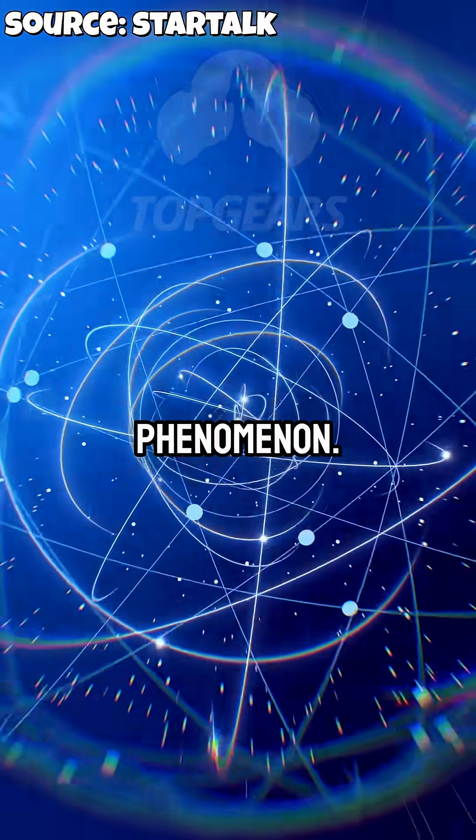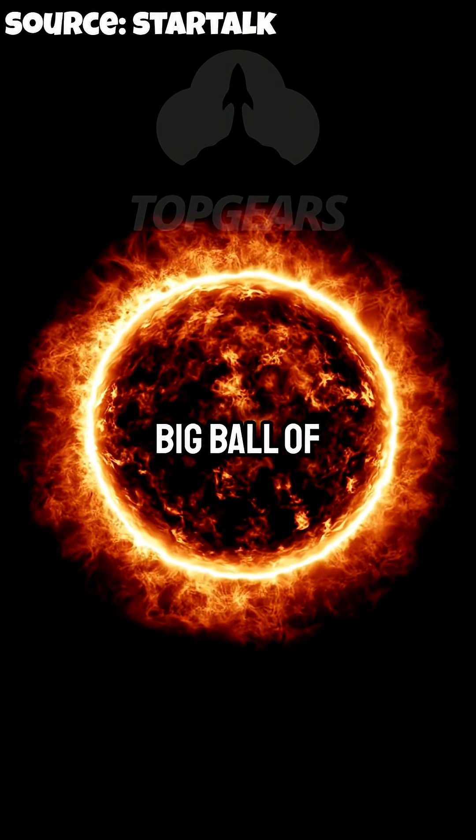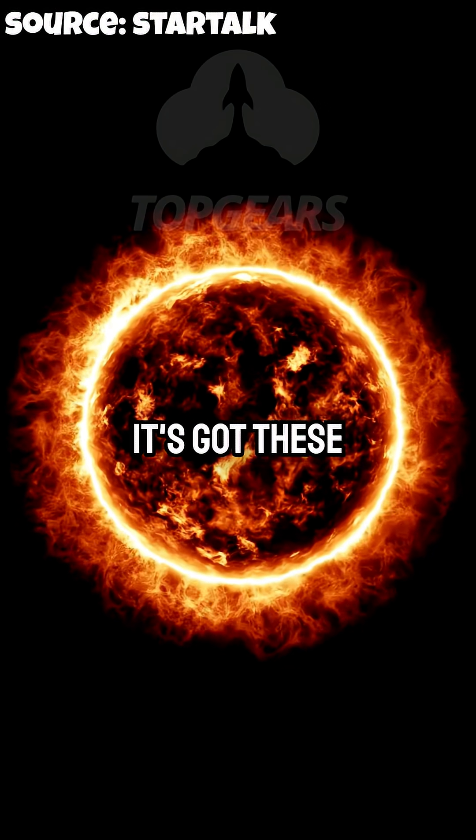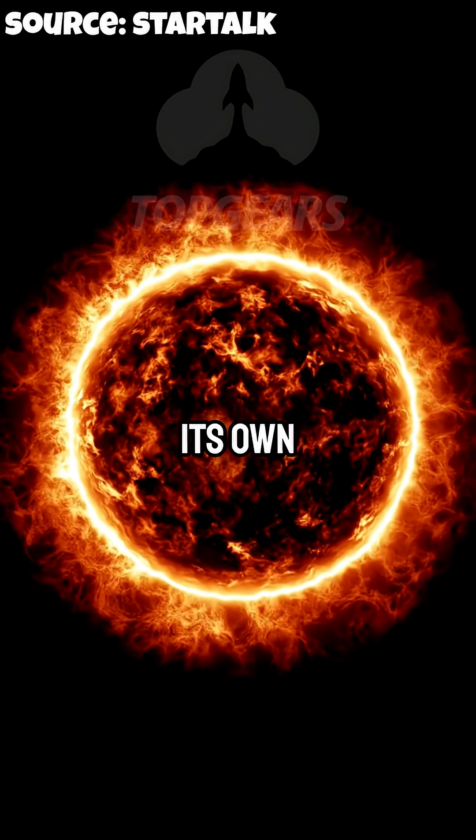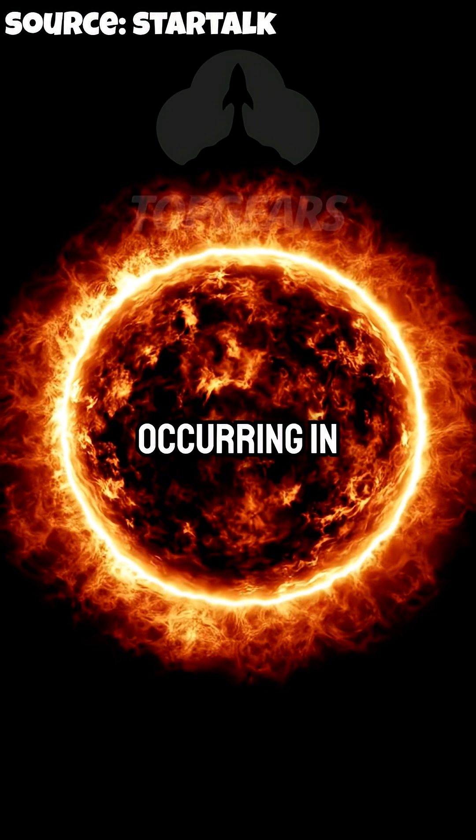It's a fascinating phenomenon. The sun is a big ball of plasma, and that's why it's got these weird features — it's got sunspots. It's not just a gas sitting there minding its own business; there's a phenomenon occurring in it.